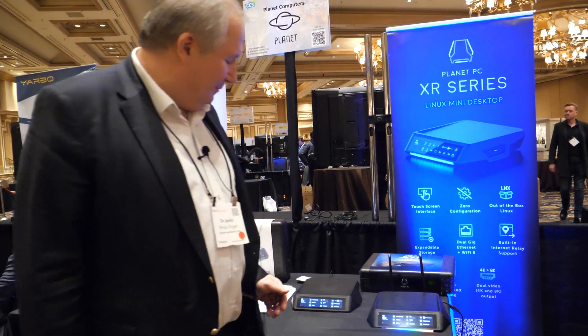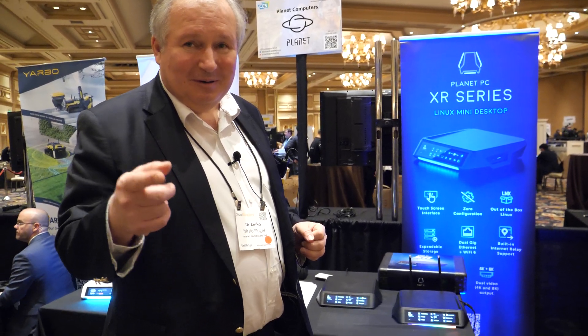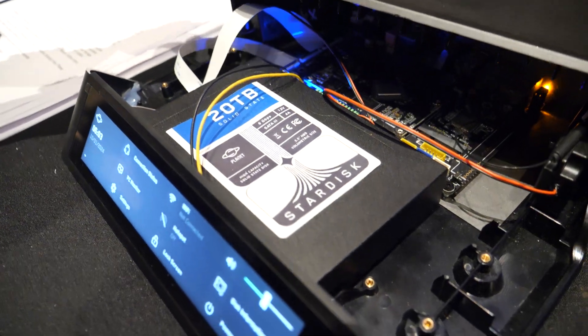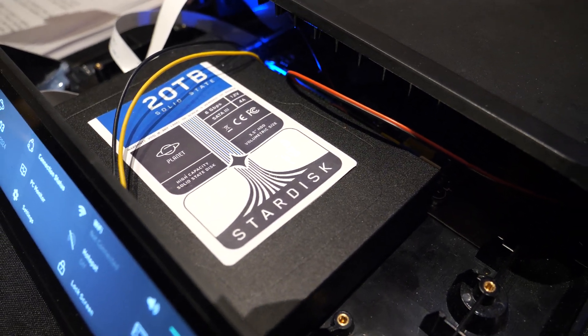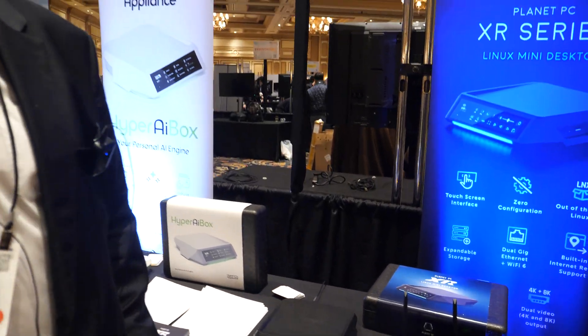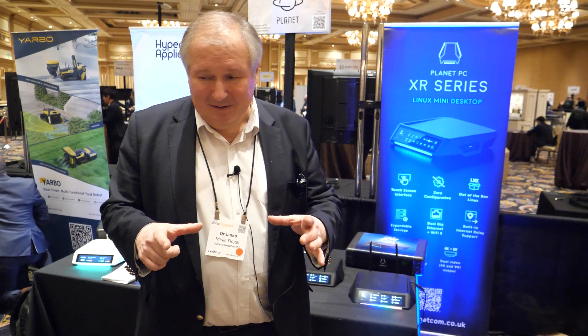The other thing we're showing today is a 20-terabyte solid-state disk on our XR1 unit — 20 terabytes of solid state that lets it serve as a mega home server for storage. You might put all your disks together from all your PCs and still not reach 20 terabytes unless you have huge video libraries. It's composed of five 4-terabyte M.2 SATA drives — 5 times 4 equals 20 terabytes — and it's solid state, not hard drives.